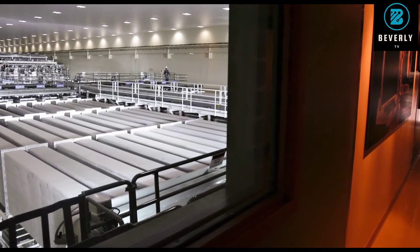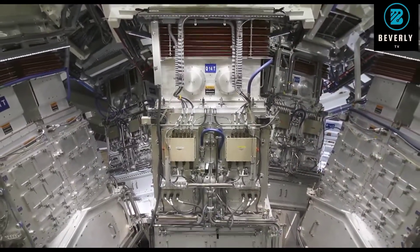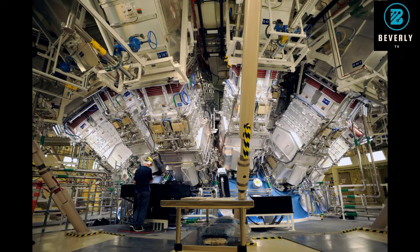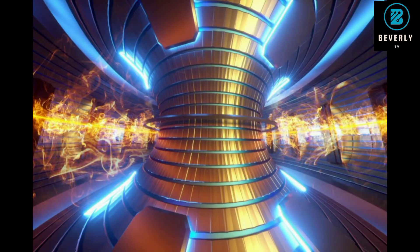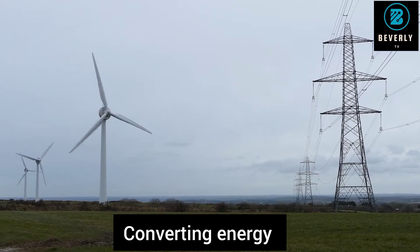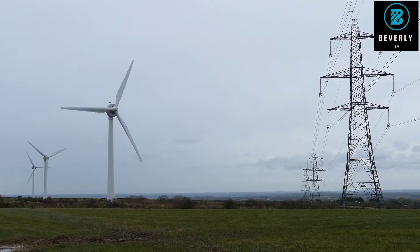Getting there is a long road. Nuclear engineer Chase Taylor is a senior staff scientist with Idaho National Laboratory, a nuclear research facility. He is hard at work solving some of the problems that will make a commercially viable fusion reactor possible.